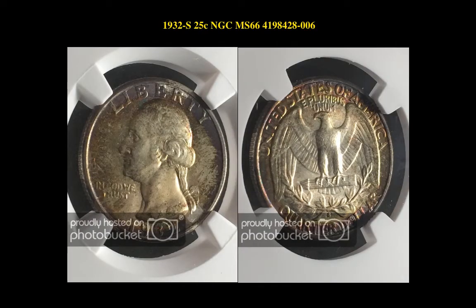The next coin is a 1932-S Washington Quarter NGC MS66. This Washington Quarter is currently for sale on our Marketplace at $26,550.